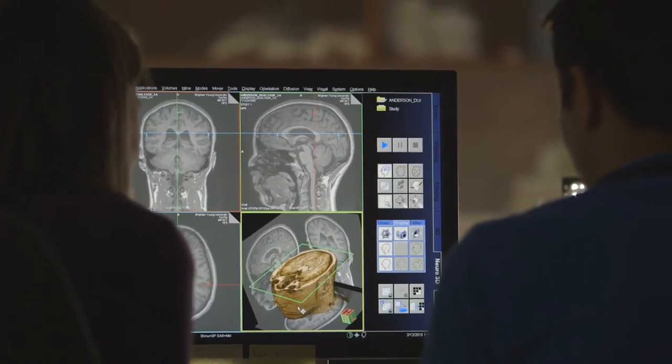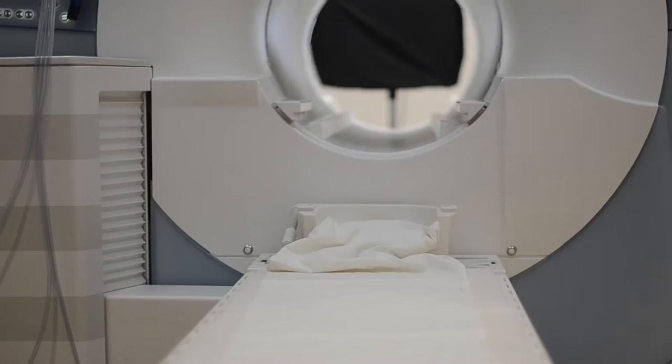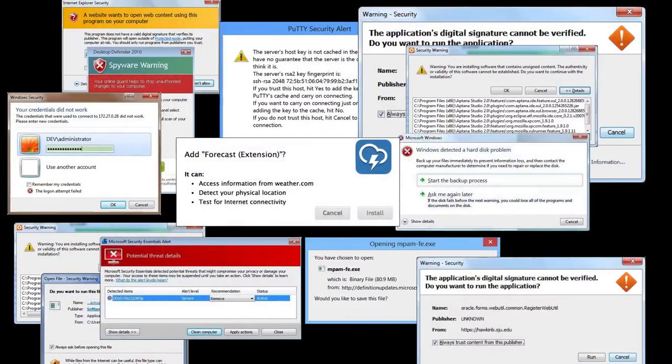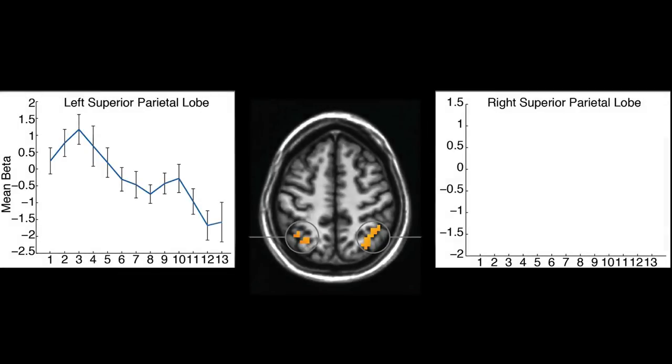fMRI measures changes in blood flow within the brain as an indicator of brain activity. Inside the fMRI scanner, we repeatedly exposed participants to a wide variety of security warnings. We found a sharp drop in activity in the visual processing center of the brain after only a few exposures to warnings, indicating rapid habituation.